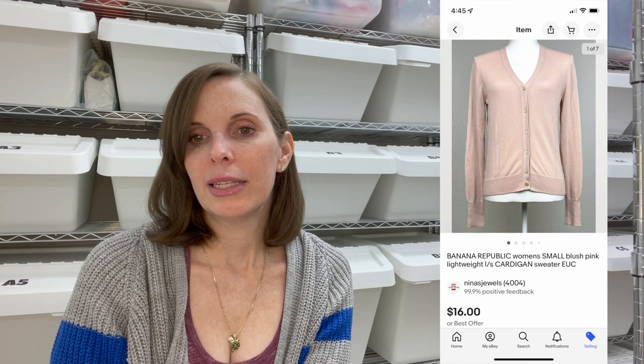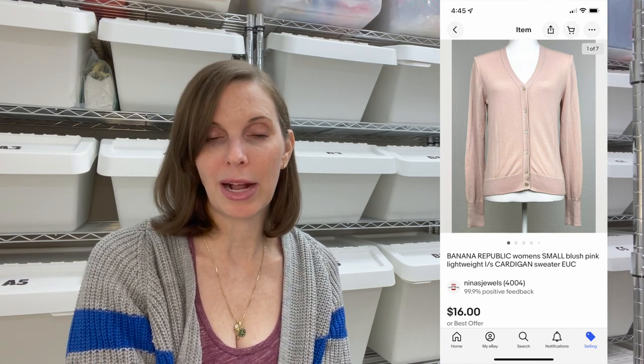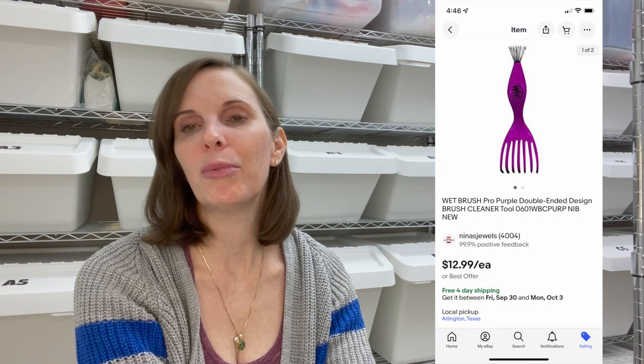Next up was another Banana Republic item — a blush-colored button-up cardigan sweater. This sold for $16 even on best offer; we got it at the thrift store and paid $3.78. We also got positive feedback on that. Next up was a brand-new-in-package Wet Brush brush cleaner. We got this at a garage sale for $0.50 — actually got several of them and have sold a few. This one sold for $10.38.